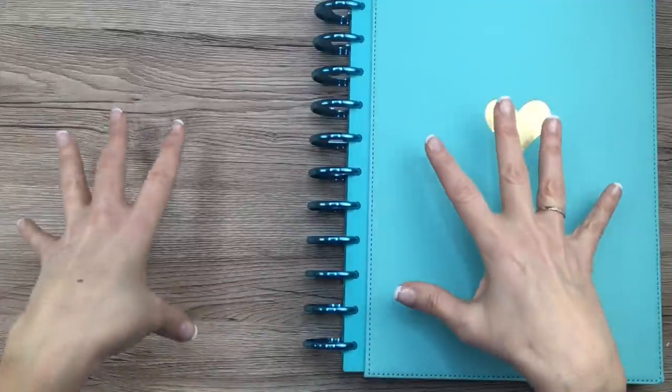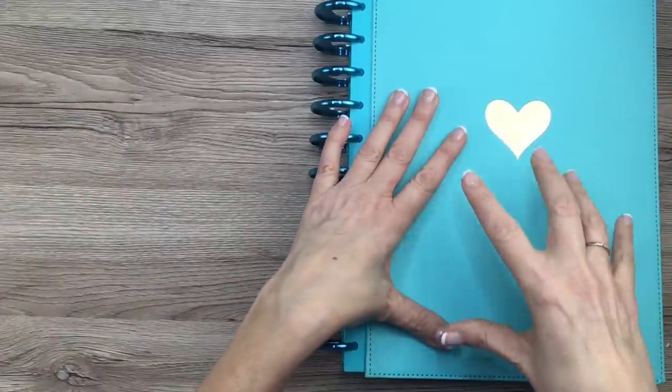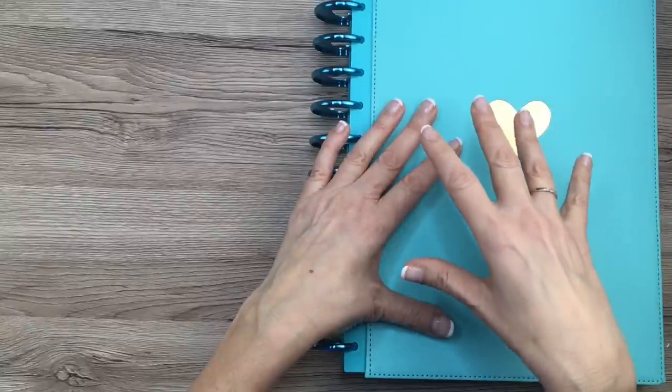So I'm going to start from the beginning. This is my 2018 planner. I started planning in January of 2018. So a lot of the ones in the beginning I don't like as much,